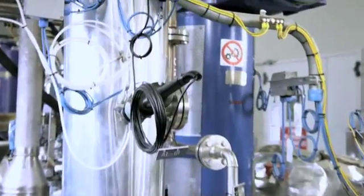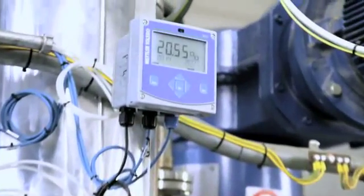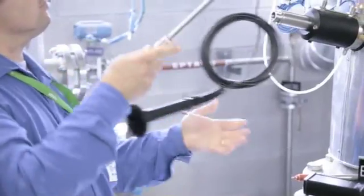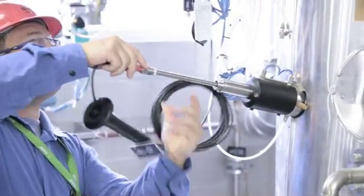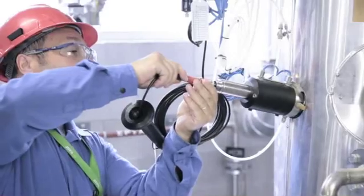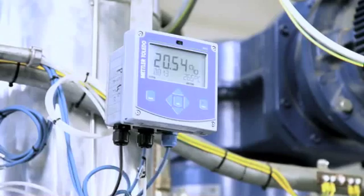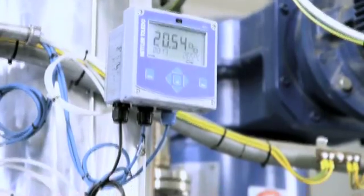Through collaboration with Mettler Toledo Process Analytics, BASF has implemented nine complete oxygen measurement systems with the sensing element directly mounted into the process gas stream. By measuring the oxygen concentration inside the inerted reactor, past drawbacks from the extractive system have been eliminated.